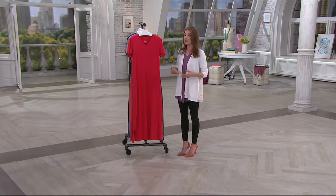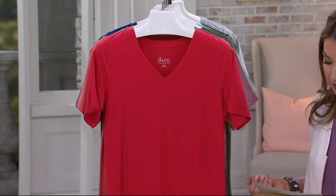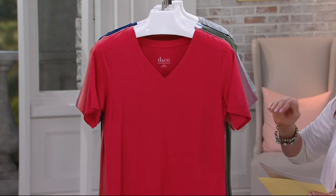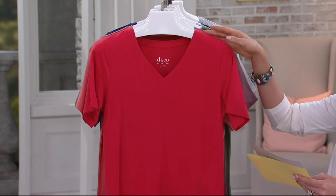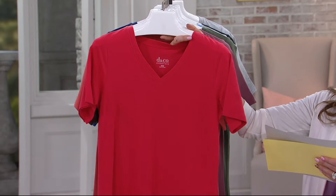We've got petites, which are going to be from shoulder to the bottom of the hemline, 50 inches. And we've got regular lengths as well, which are going to be 54 inches from top to bottom. It's item 251-638. We've got extra extra small through 3X in all of our colors and lengths.